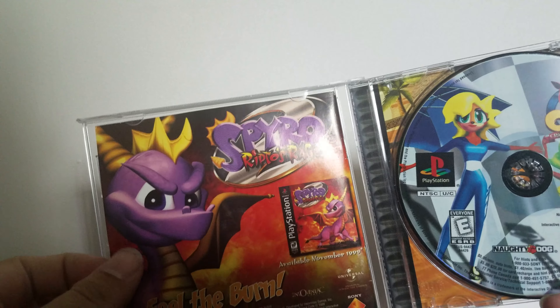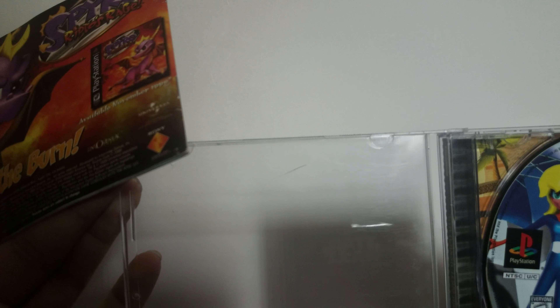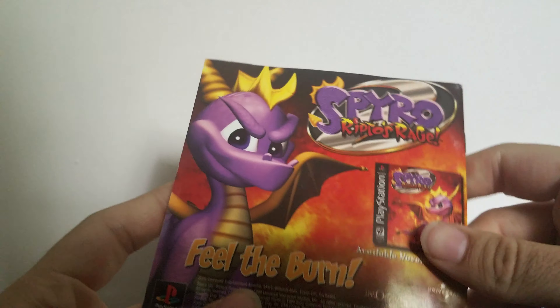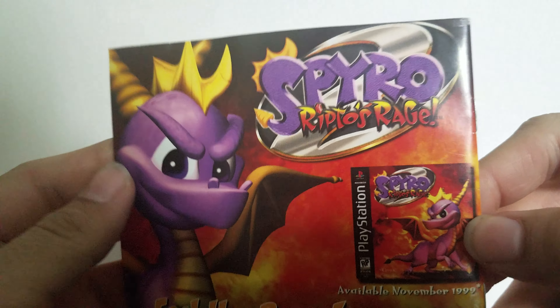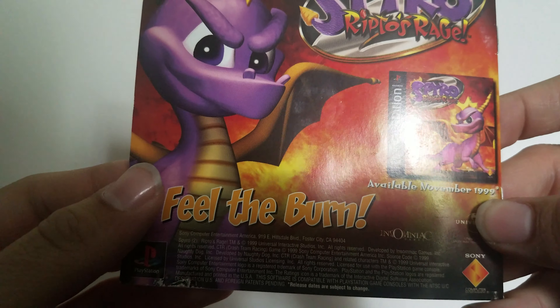Then we've got the manual here. There is a small crack — it's so tiny you can barely see it — but the manual is not in the best condition I'd like. That said, it's a 20-year-old game, so I'm not going to complain about the condition all too much.